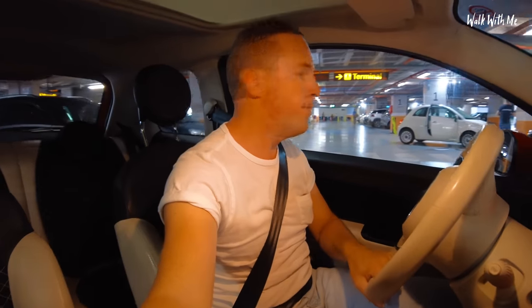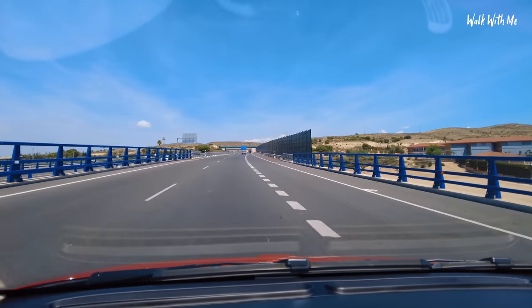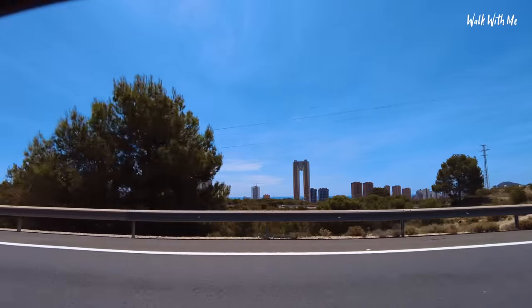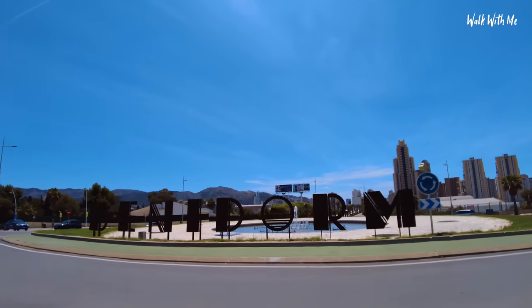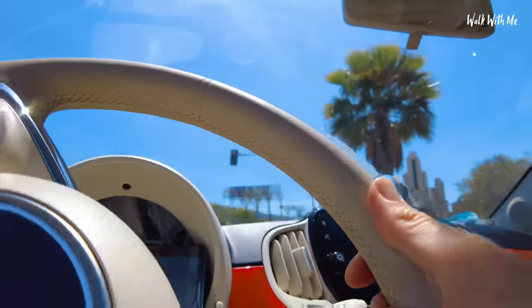Off to Benidorm we go — parked it close to the wall, easy does it. The door's not closed right. Let's get on the road — I do like the red. We've arrived in Benidorm. Parking in Benidorm can be a pain.